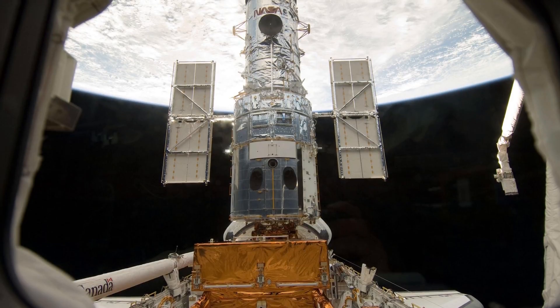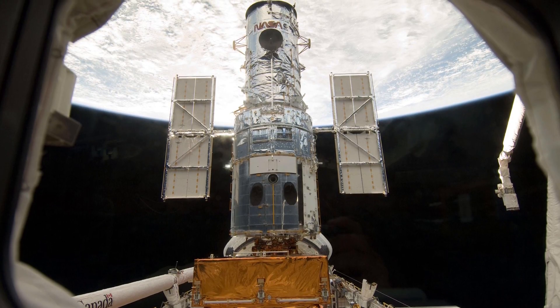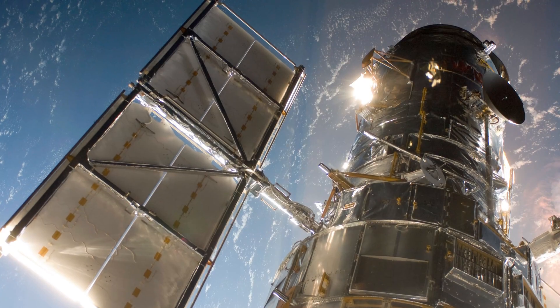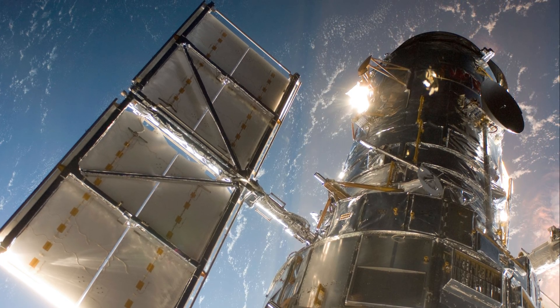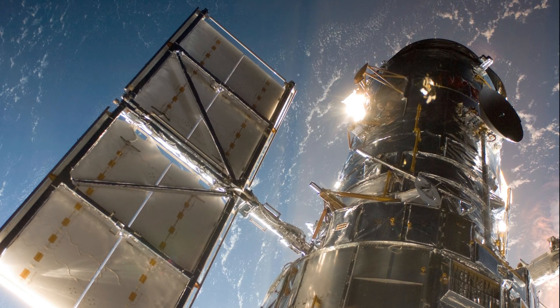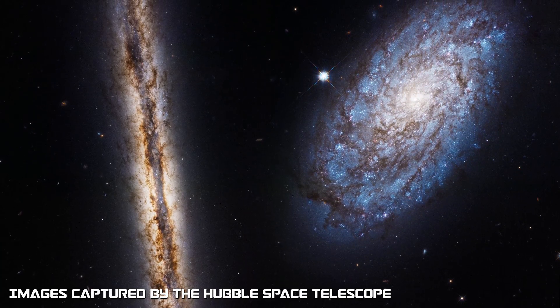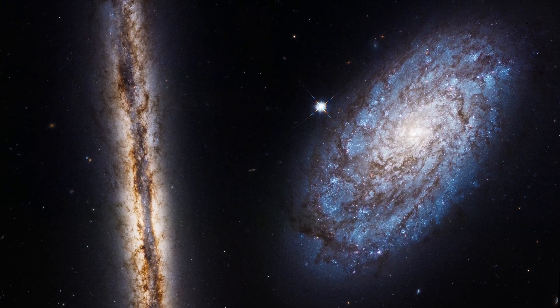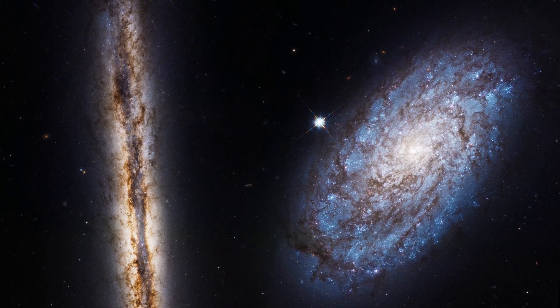The launch and deployment of the Hubble Space Telescope in April 1990 marked the most significant advance in astronomy since Galileo's telescope, making great strides and dazzling us with spectacular images. Our view of the universe and our place within it has never been the same since then.